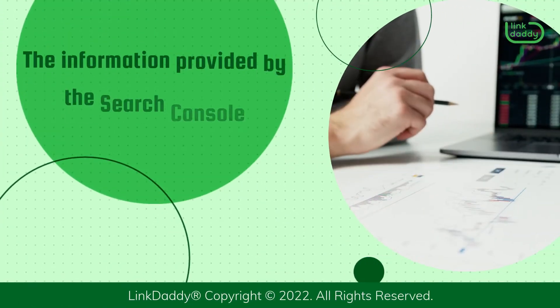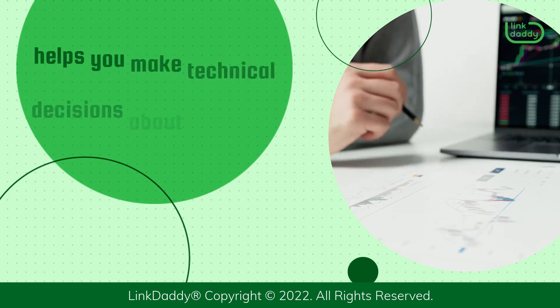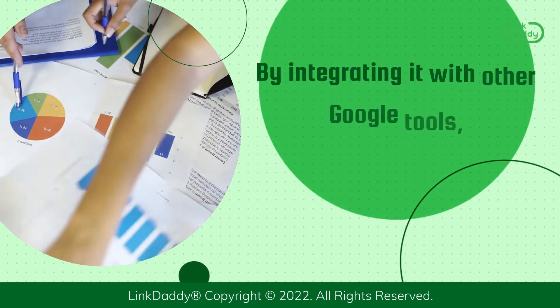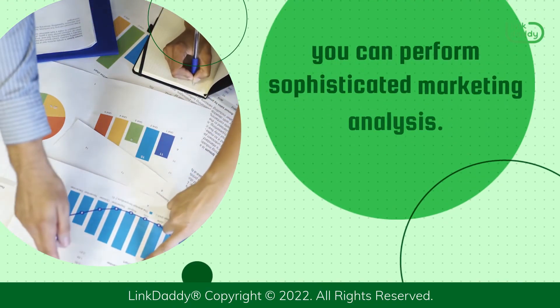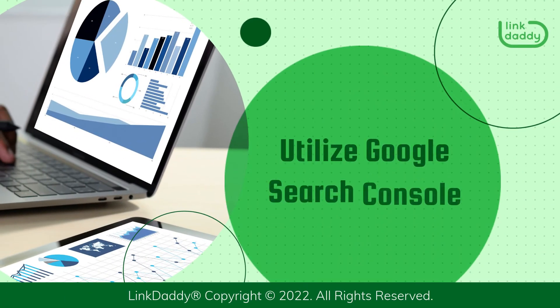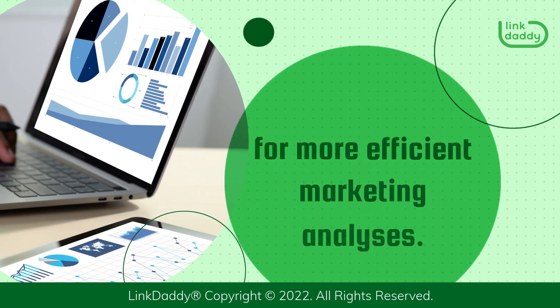The information provided by the Search Console helps you make technical decisions about your site. By integrating it with other Google tools, you can perform sophisticated marketing analysis. Utilize Google Search Console for more efficient marketing analyses.